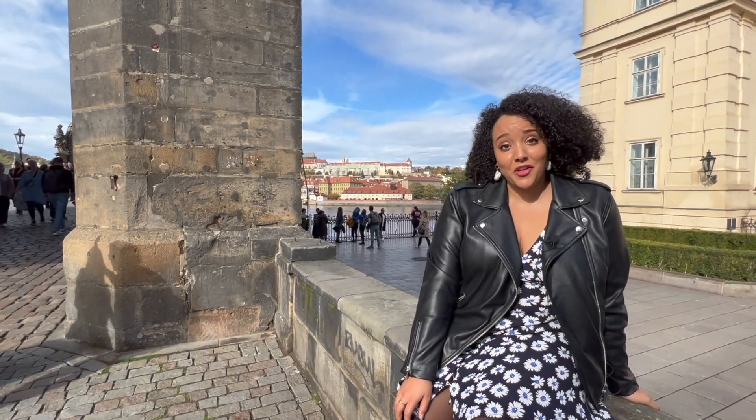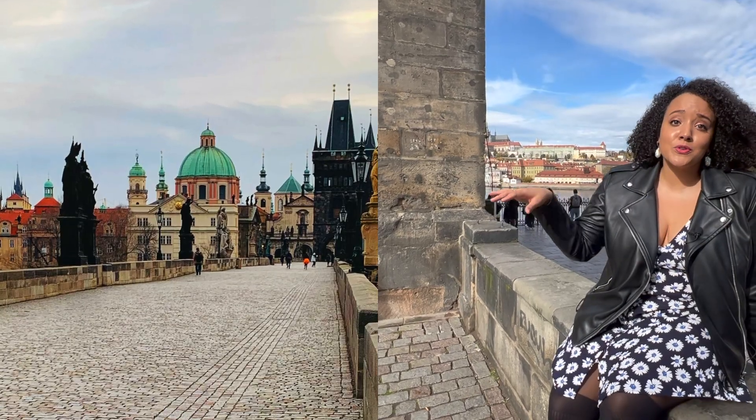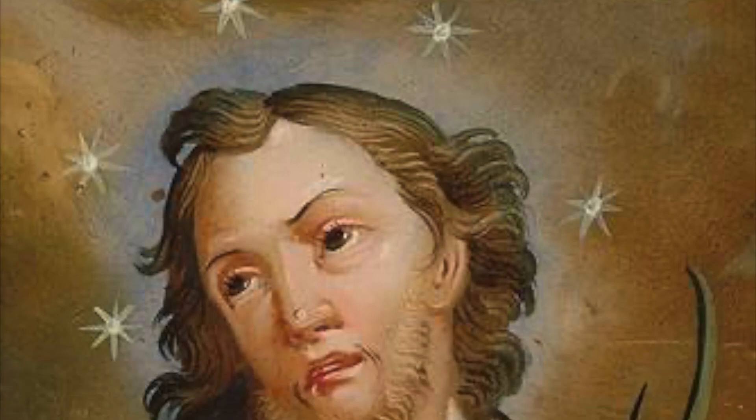Here we are at the eastern entrance of the Charles Bridge, which dates back to the year 1357. As you enter you'll notice that there are rows of statues dating back to various points of time. Now let me take you to my favorite statue, which is of John Nepomunk, a priest dating back to the 14th century.